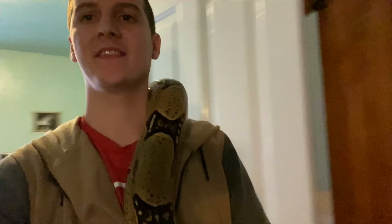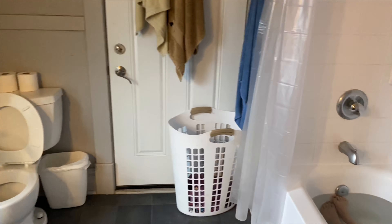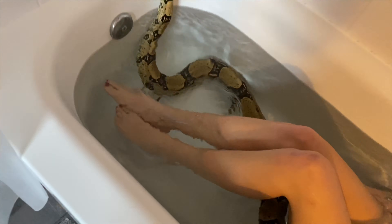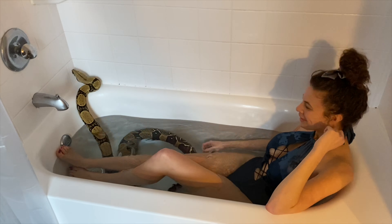So I finally got her around me now. She's like eight feet, so she's hard to deal with. I'm going to give her a bath now — she loves it. Should be fun. This is kind of a surprise, so keep your eyes closed.